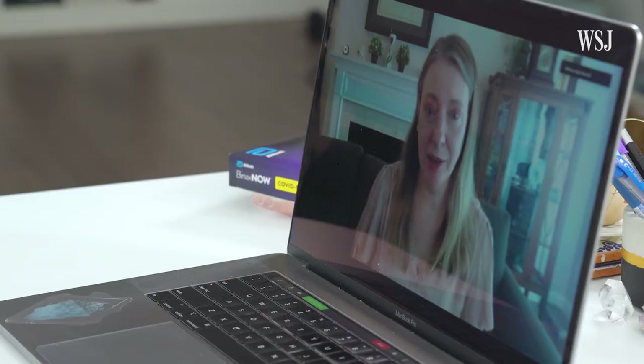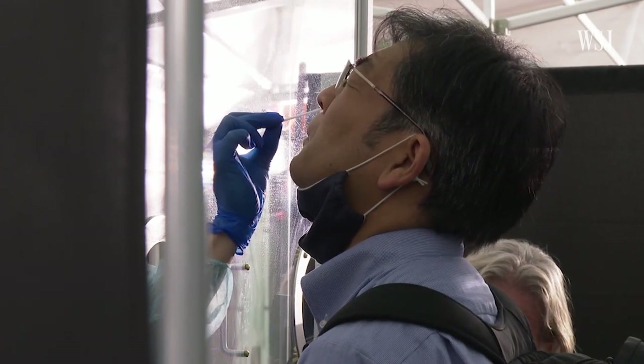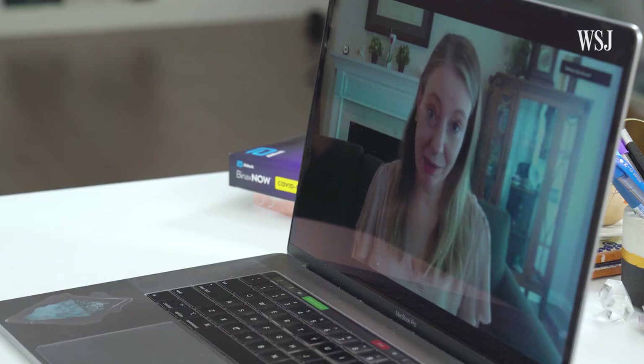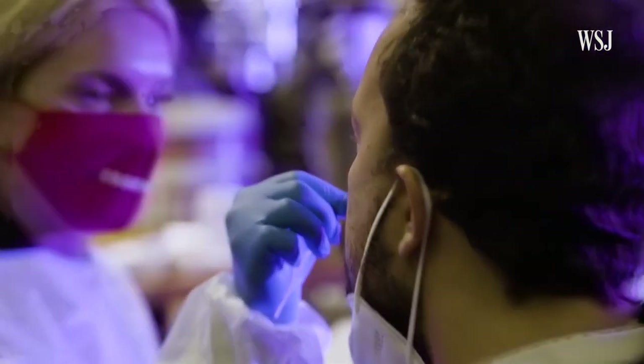PCR tests can pick up traces of dead virus sometimes weeks after someone has recovered. But for rapid tests, there's no amplification step. So if you test positive, that means you have a lot of virus in your nose at that time. A lot of people say that rapid antigen tests are a really good measure of whether somebody is contagious, because if there's a lot of virus in somebody's nose, then there's a lot of virus in the air around somebody's nose that could potentially be breathed in by somebody else.